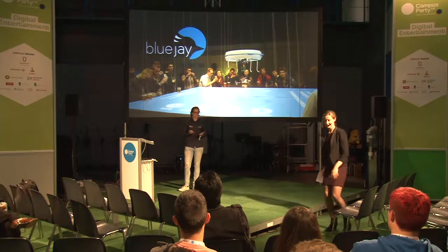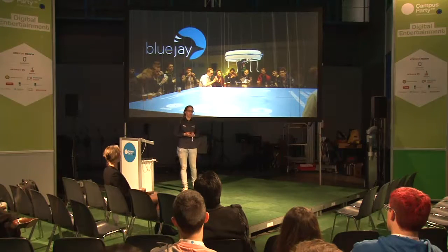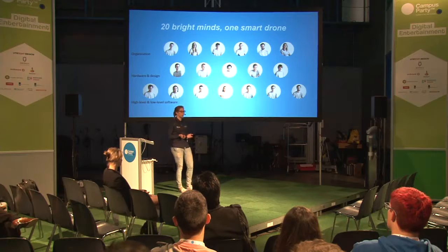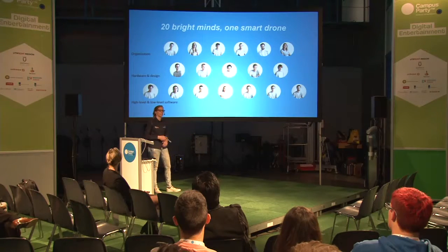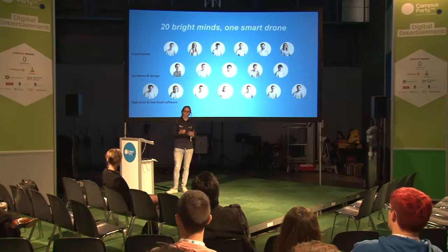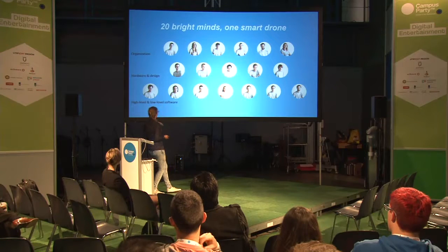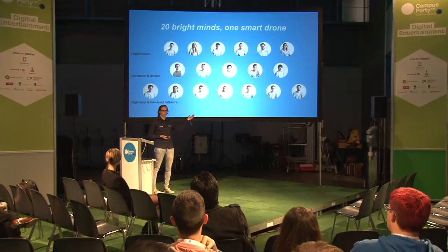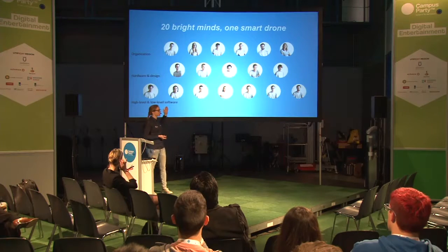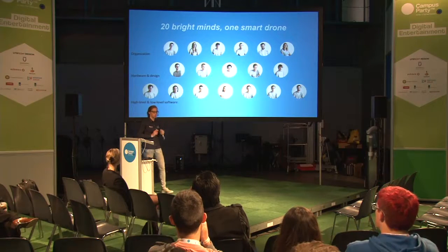Thank you. I have been team manager of Team Blue Jay Eindhoven. We're a team of 20 students from the Eindhoven University of Technology. We started with 18 and grew a little bit. To give you an idea about our project, we made an indoor drone. I will tell you all about the technical challenges. But as you can see here, the major part is actually the software side and organization. So it's less a hardware, but more a software project.